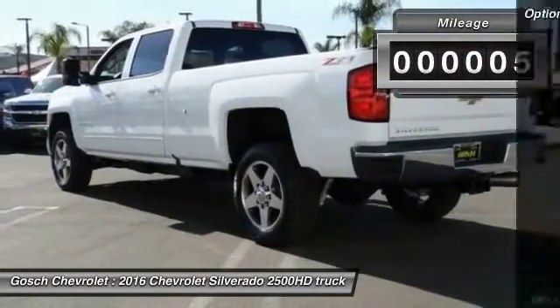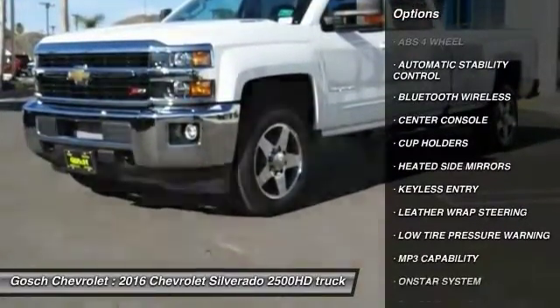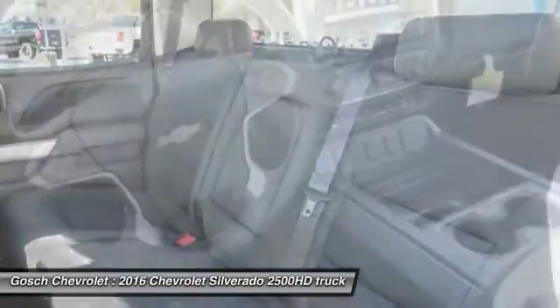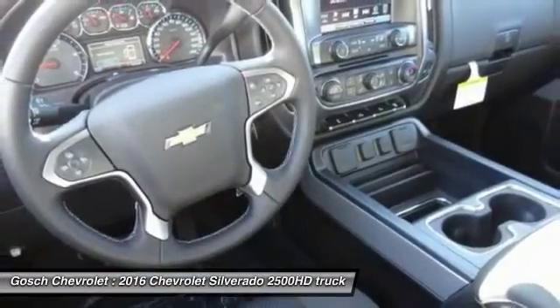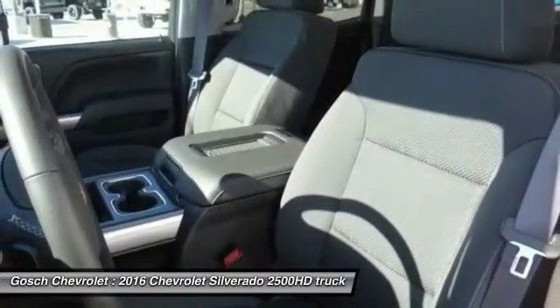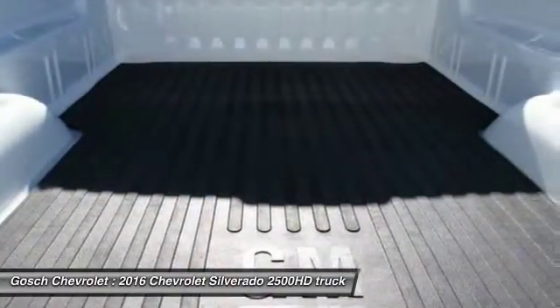Here are some of this vehicle's great options: steering wheel audio controls, traction control, keyless entry, leather wrapped steering wheel, Bluetooth wireless data link for hands-free phone, automatic stability control, OnStar one-year safe and sound service, MP3 capability, power windows, and center console.